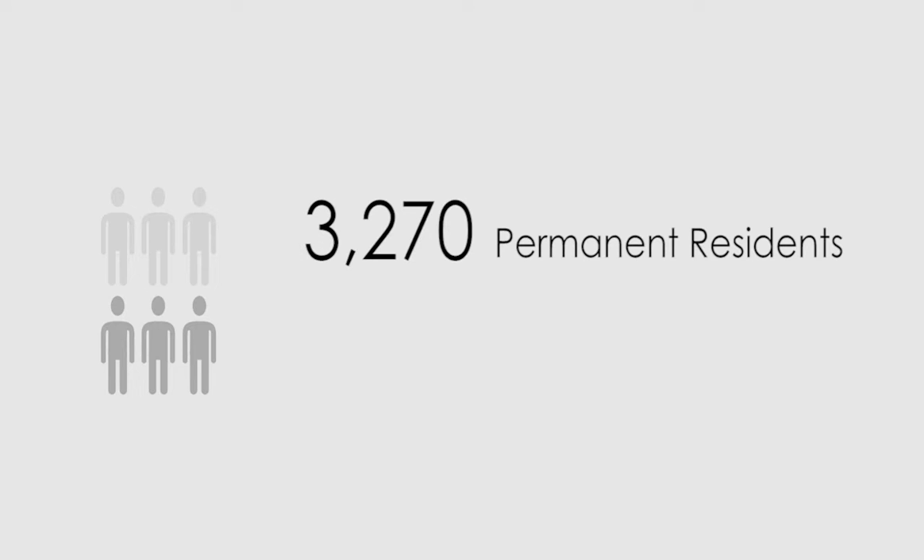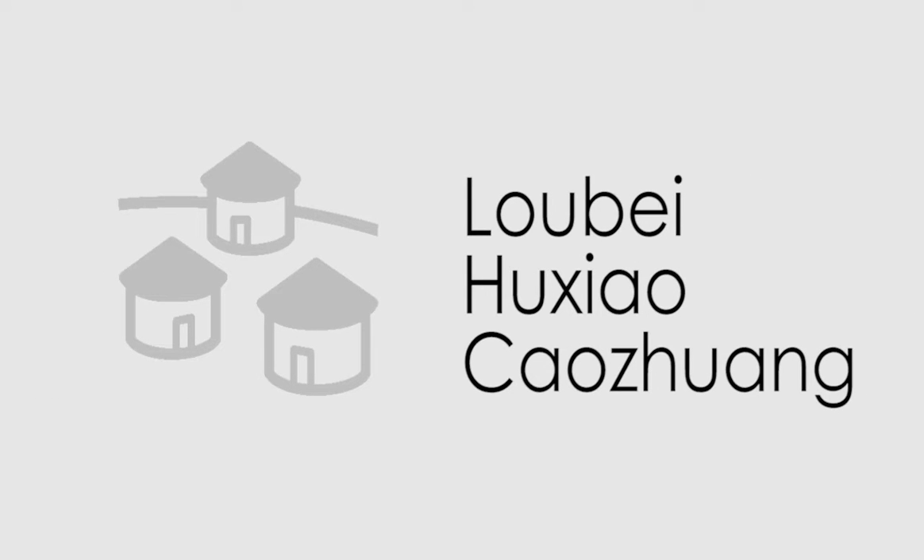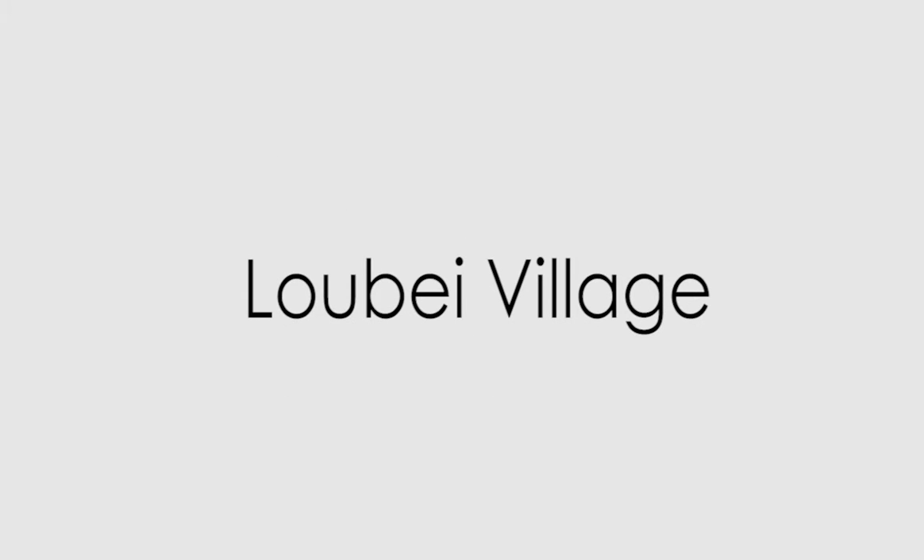Currently, there are 3,270 permanent residents and about 19,000 migrants living inside. The site occupies a land area of 3.87 square kilometers. In 2003, three original villages — Lobei, Huxiao, and Cao Zhuang — were combined into a new village, namely Lobei village at present.